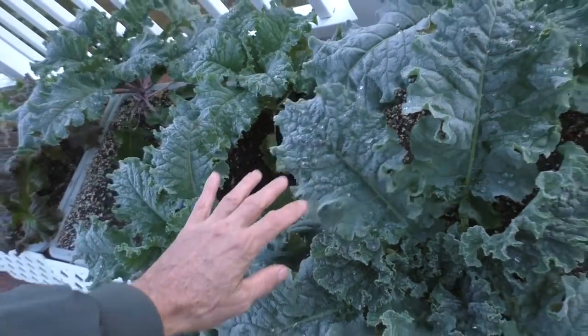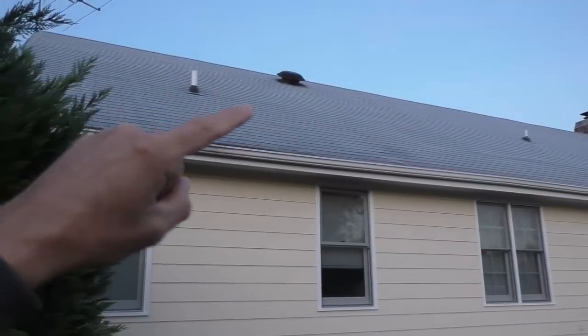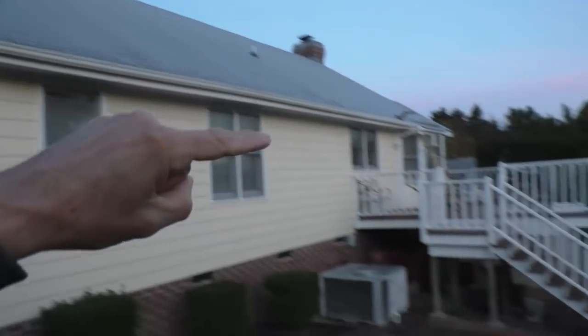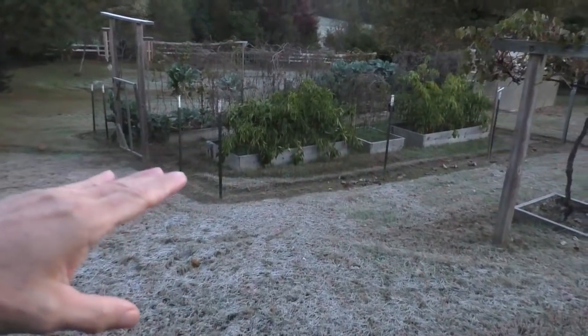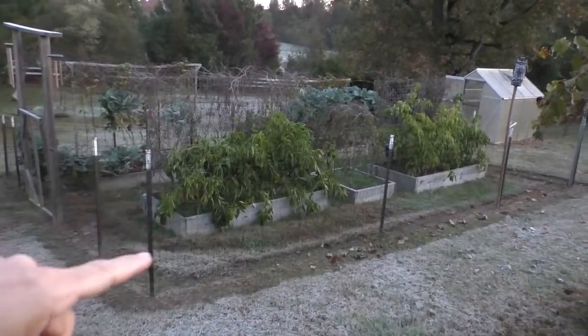These will do just perfectly fine. You can see the roof has a layer of frost and the grass has a little bit of frost. We'll come back a little later to see if the pepper plants have survived.